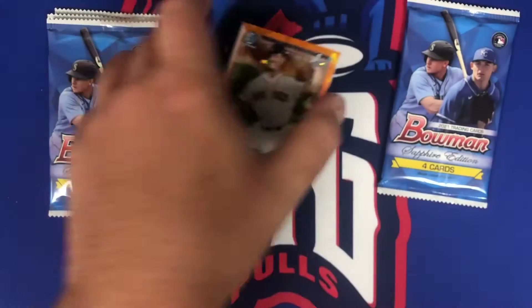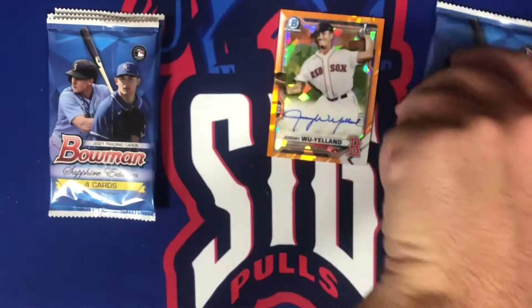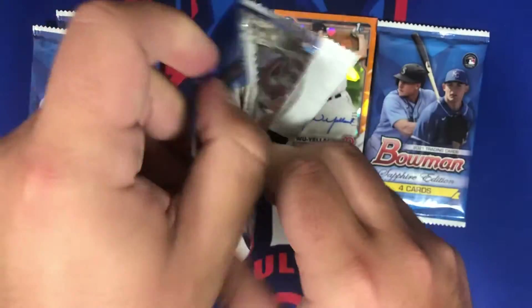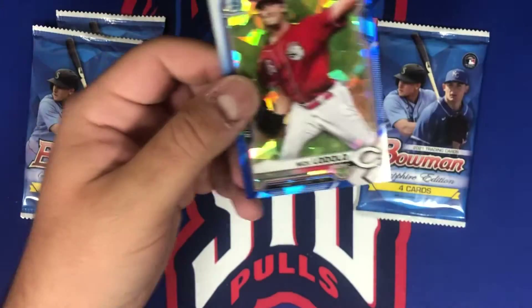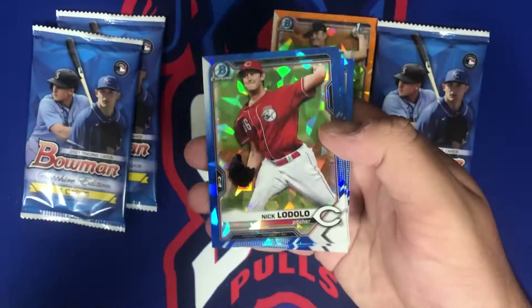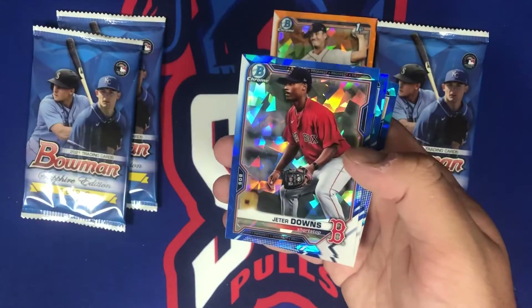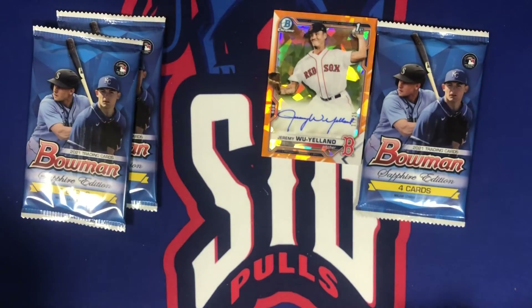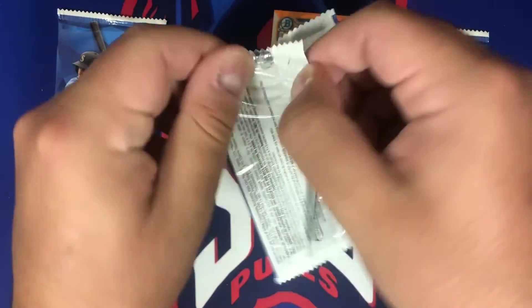It's 17 out of 25 — Jeremy Wu-Yelland. Definitely the potential to be way better. We'll open that other pack last; I still think there's a parallel in it. That's our auto of the box — bummer. At least it's out of 25, but he is a pitcher. That could have been way better — there was the potential for an absolute banger on the channel, unfortunately did not get it. But what are you gonna do.